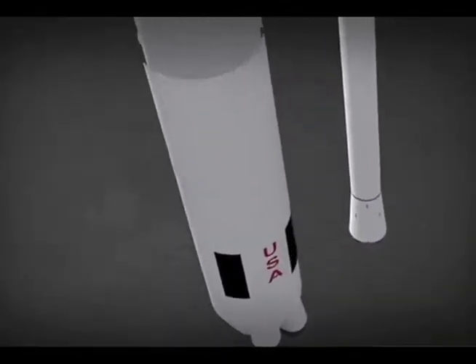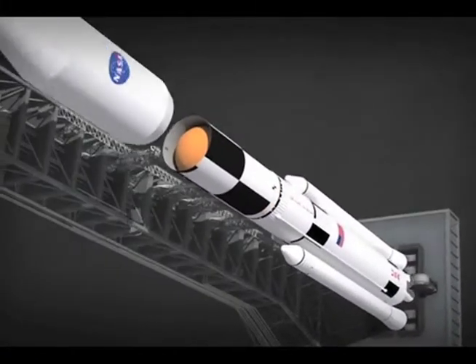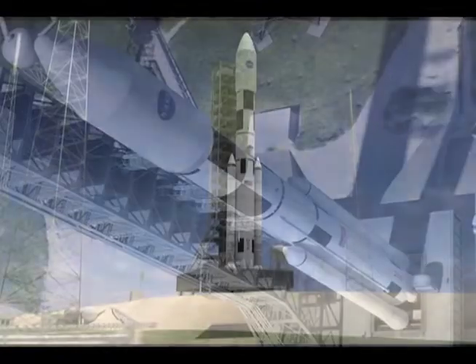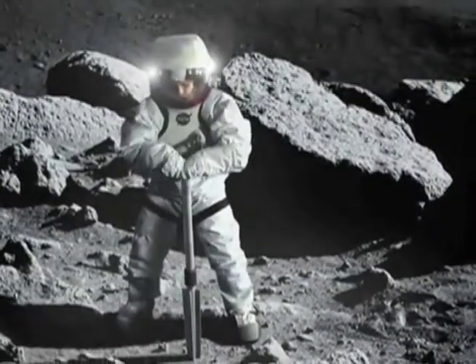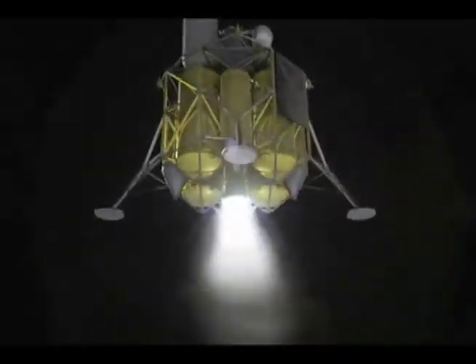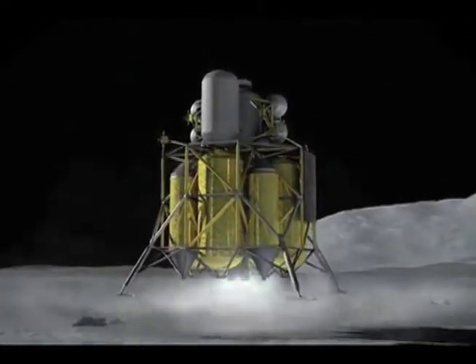The first thing we do is write down all the things that the vehicle has to do — we call these requirements. That's the language the aerospace business uses to communicate. Once you figure out what it has to do — how fast does it have to go, how many people does it have to carry, how much cargo does it need to land, how long does it need to keep the crew alive — then you can start designing things that will meet those requirements. If I know I have to keep a crew of four alive for seven days on the surface, that helps me design my life support system. If I know I have to land eight metric tons of cargo on the surface, that helps me design my propulsion system and size my tanks.